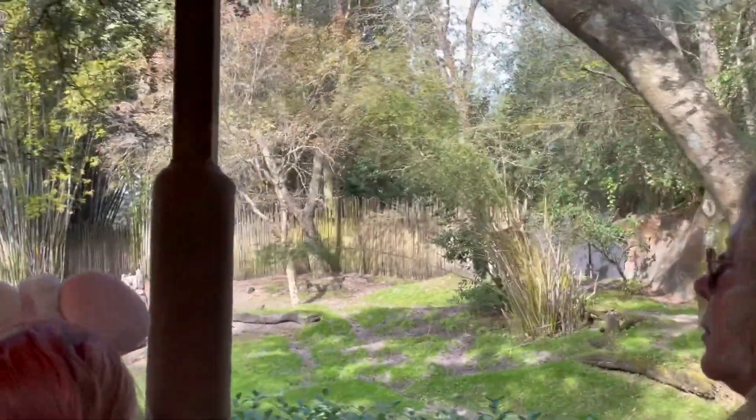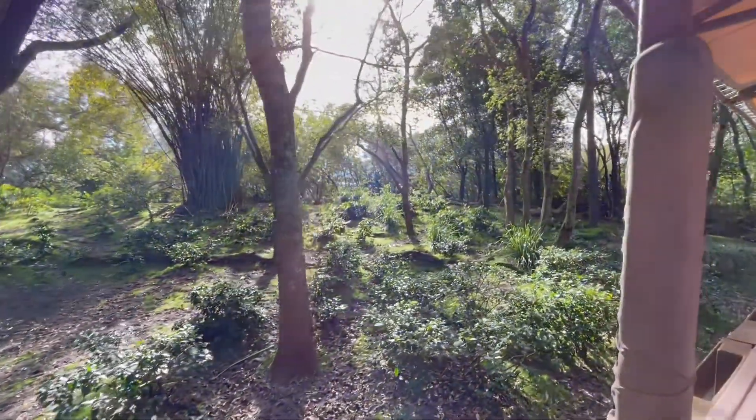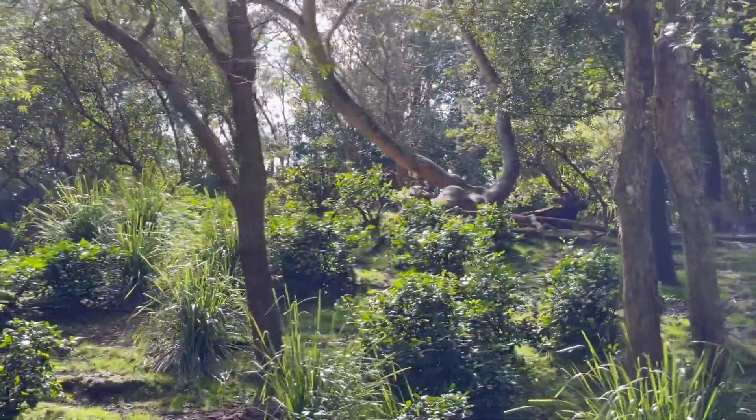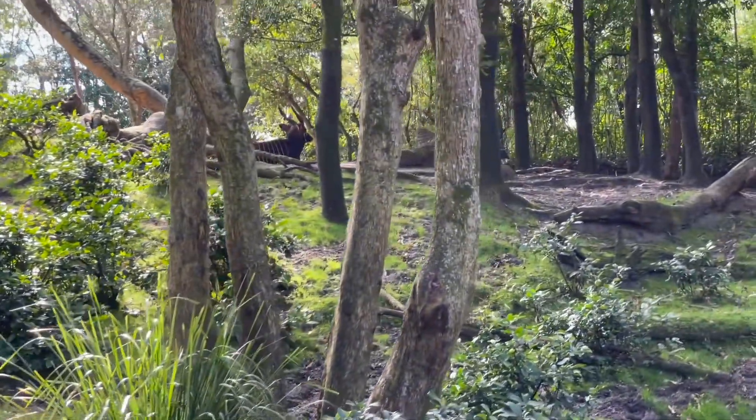They stand out quite a bit though because of those white stripes on their legs. Let's see if we can get a little bit better of a view from up here. Ah, there we go. Those stripes look pretty similar to a zebra, but the okapi over there are actually related to the giraffe.